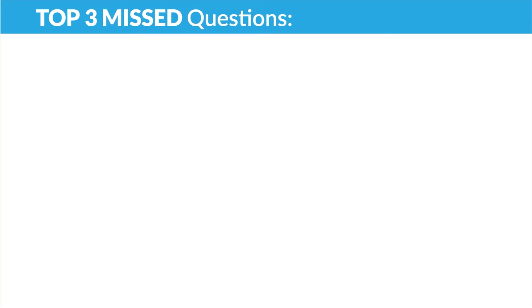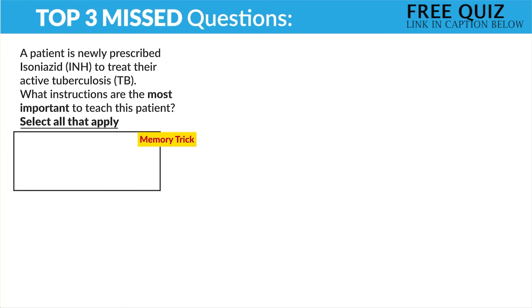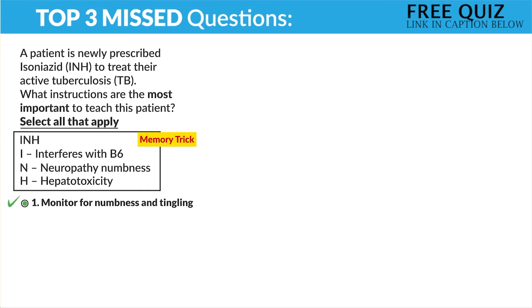Now for the top three missed questions from this section. A patient is newly prescribed isoniazid, or INH, to treat active tuberculosis. What instructions are the most important to teach the patient? Select all that apply. Using our INH acronym: I for it interferes with B6, N for neuropathy numbness, and H for hepatotoxicity — we think about this before even looking at the options. Option number one — monitor for numbness and tingling. Yes, that is neuro numbness and we monitor for that.